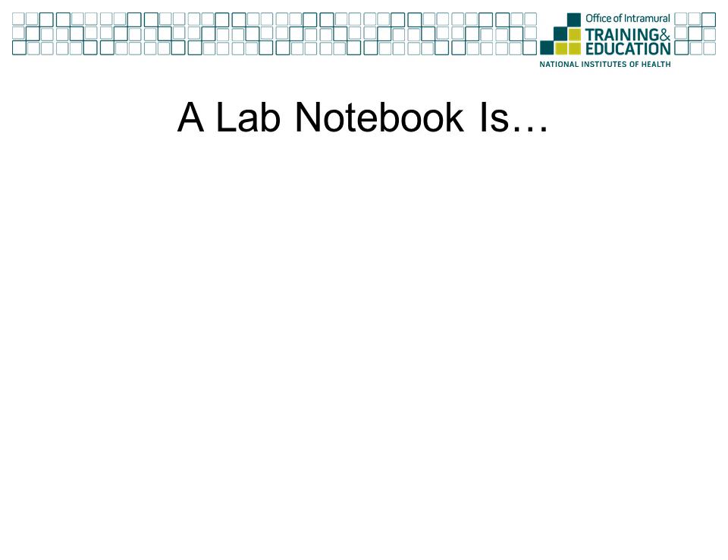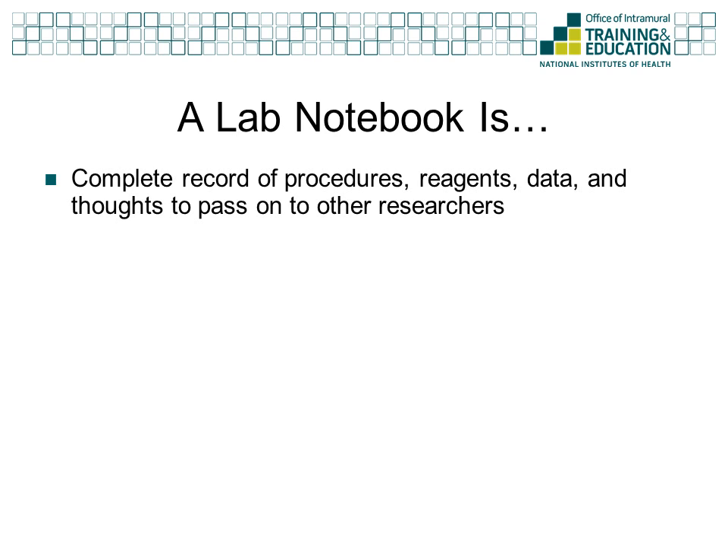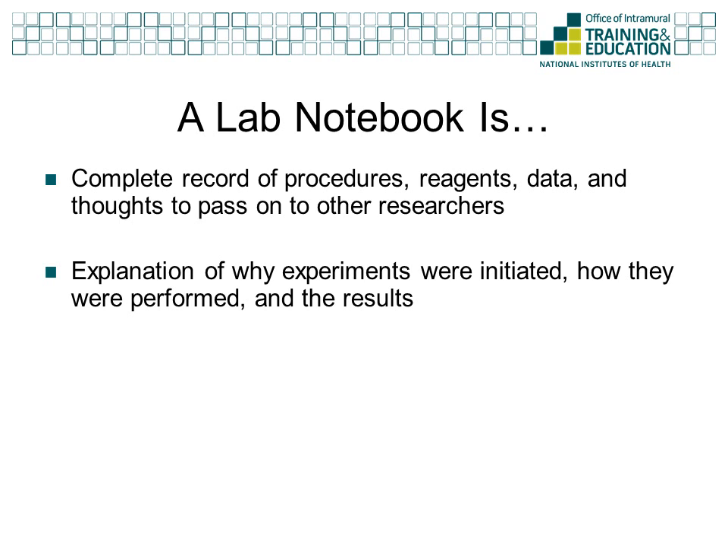To get started, we need to understand what a lab notebook is, what it is not, and why it is important to keep a good notebook. A lab notebook is a complete record of procedures, the actions you take, the reagents you use, the observations you make — these are the data — and the relevant thought processes that would enable another scientist to reproduce your observations. This generally includes an explanation of why the experiments were done, including any necessary background and the references, how the experiments were performed, and the results of the experiments.